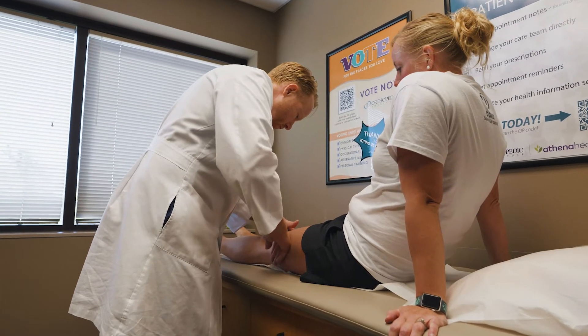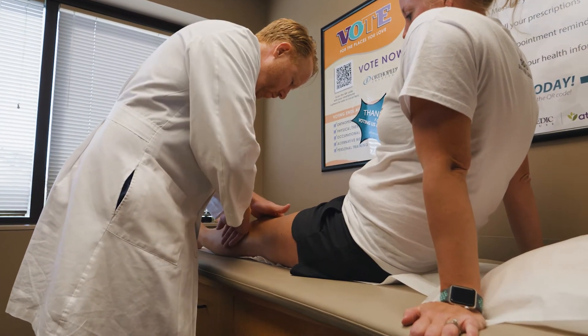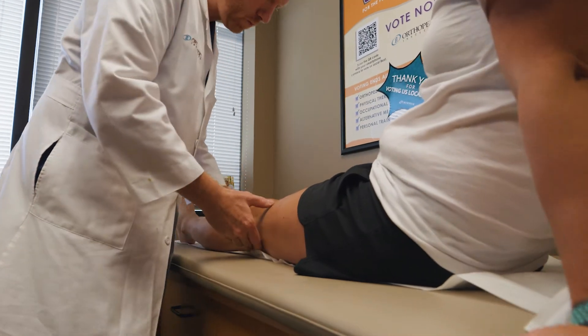I'm excited to tell you about a revolutionary solution for patients with an anterior cruciate ligament, or ACL, tear. It's called the BEAR implant, and incredibly, it enables your body to heal its ACL tear.